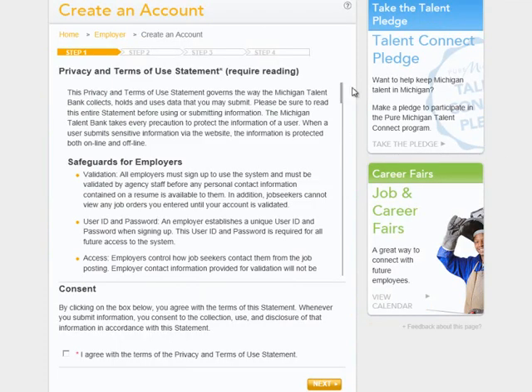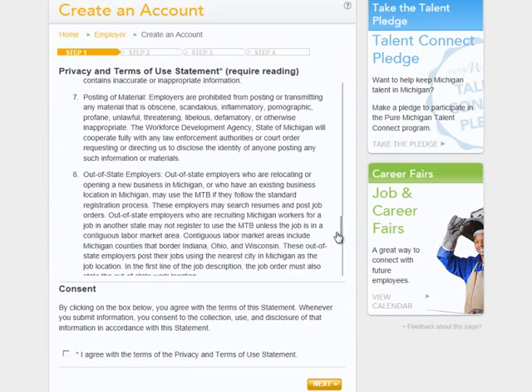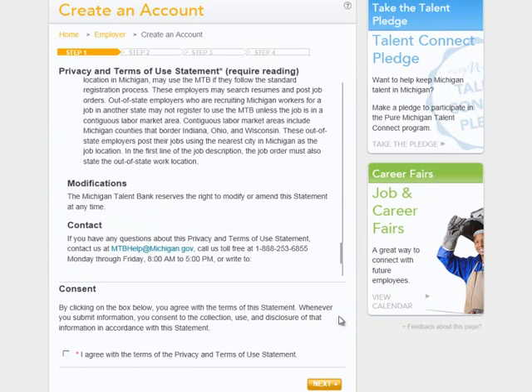Step 1: Use the inner scroll bar to read and authorize the Privacy and Terms of Use statement. Then authorize your consent by clicking the Consent checkbox and click Next.